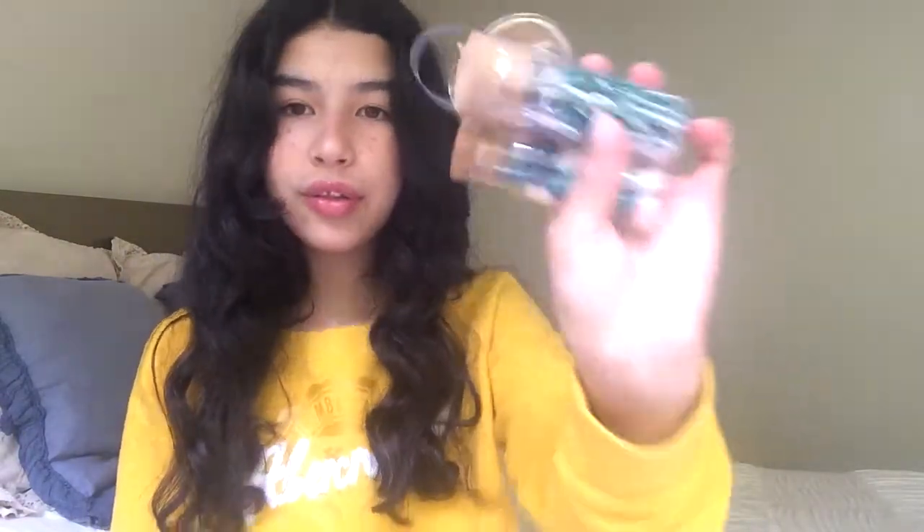I got this one at Target, and this one as well at Target — you can see because of the red sticker.